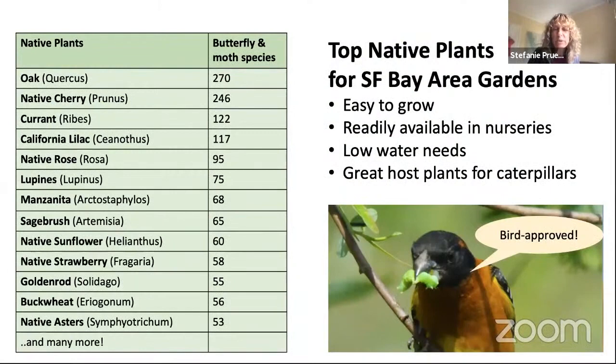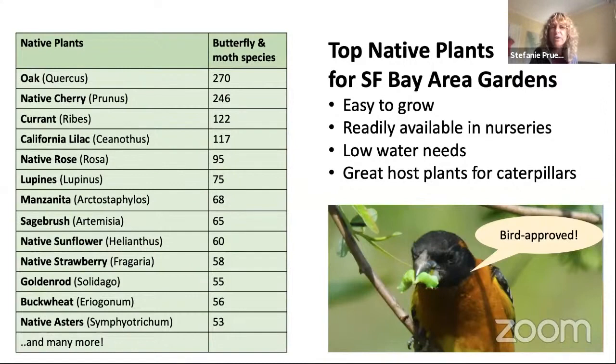Just to tell you how this list came together: looking at the long list on the Bring Back the Natives website, we selected plants with different criteria — they're easy to grow, available in local nurseries (we're lucky in the Bay Area with many native plant nurseries), have generally low water needs, and support a lot of butterfly and moth species. For example, willows are super keystone plants but need too much water, so they were not included.